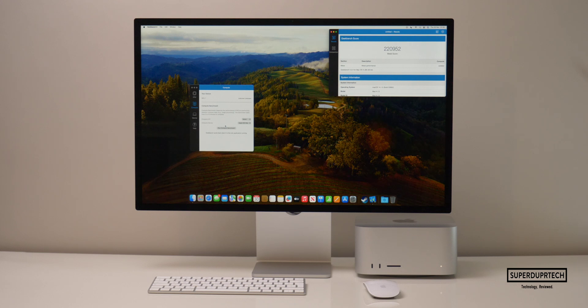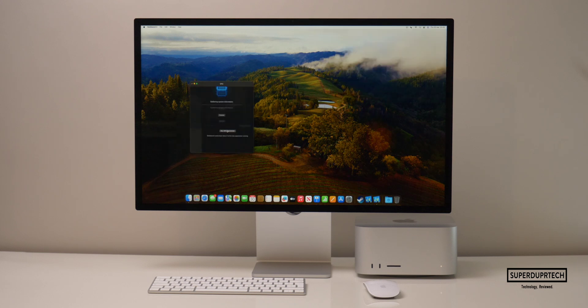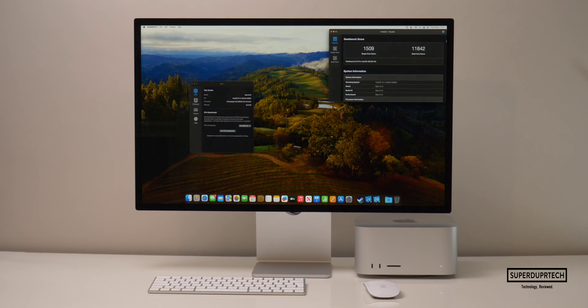When running the Metal test, I got a score of 220,952. The next testing application was also from Geekbench, however from their slightly newer version, Geekbench 5. When running this test, I got CPU single-core scores of 1,509, and a multi-core score of 11,842.